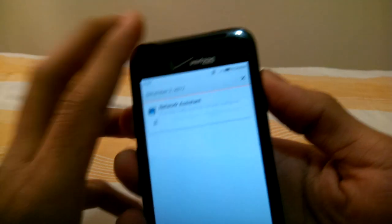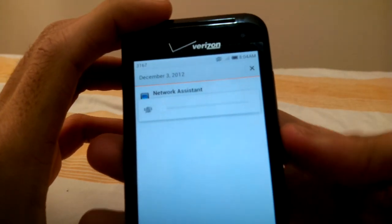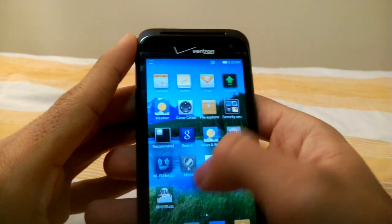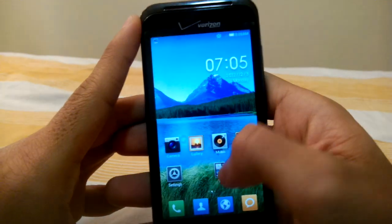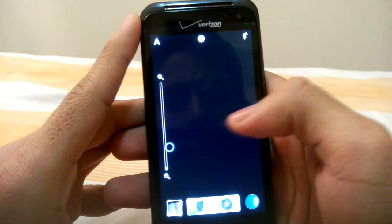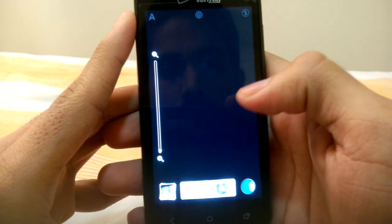So I can demonstrate that. Camera doesn't work — I just tried that out. Camera does not work here, as you can see. Every time I press the shutter, it crashes.